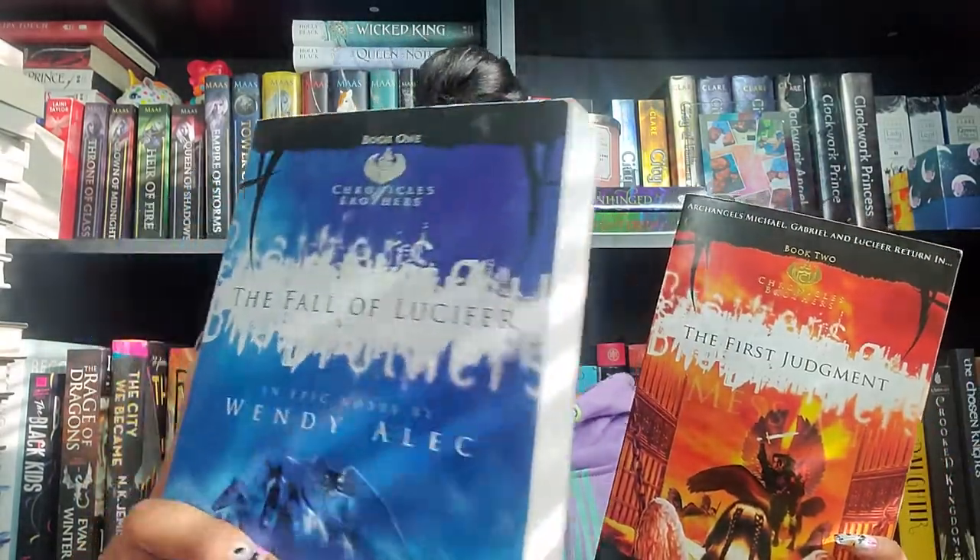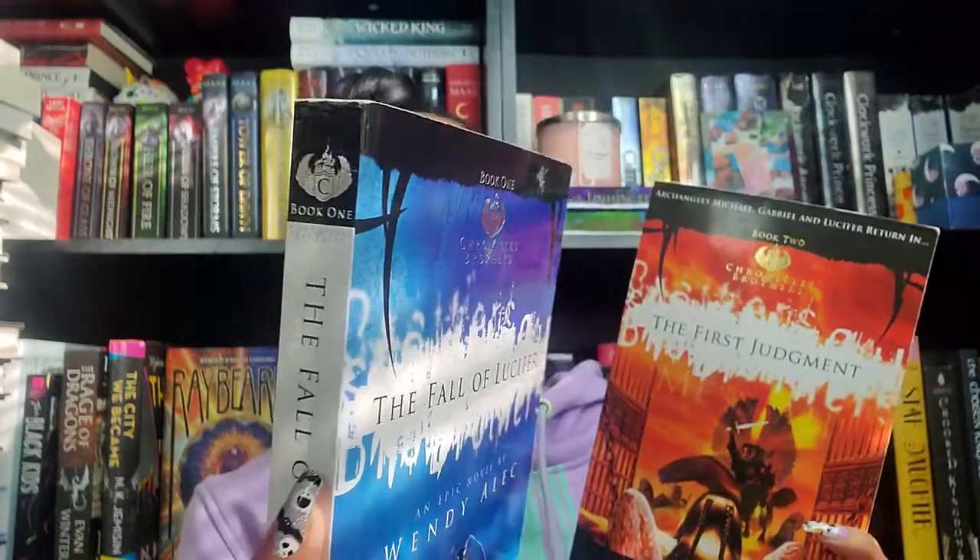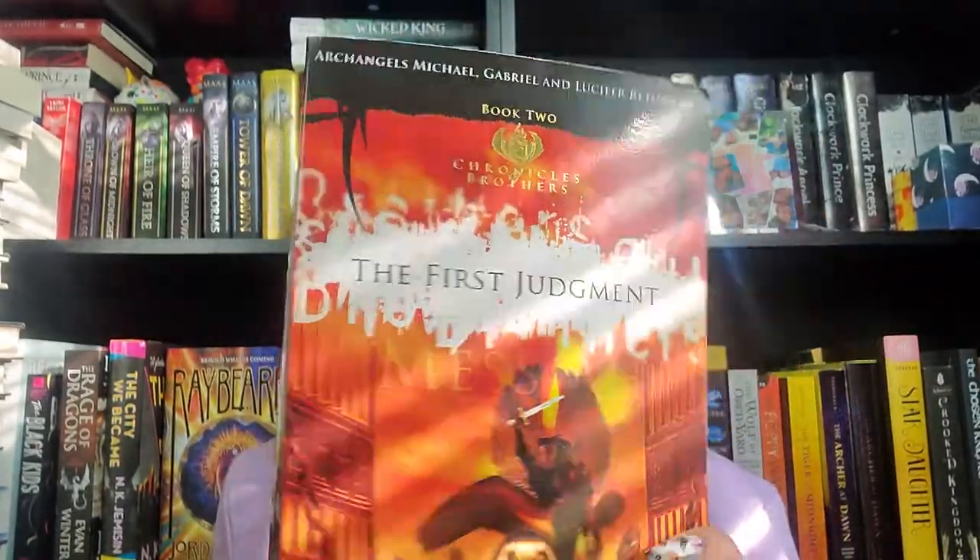Next is Curio by Evangeline Denmark - I heard this has some Christian aspects but it is more steampunk fantasy and I love steampunk. I haven't found that many steampunk novels so I'm excited to read this. The next two books are from the same series, The Chronicle of Brothers. Book one is called The Fall of Lucifer by Wendy Alec and it's Christian fantasy. The sequel is called The First Judgment: Messiah. I love the foiling - this one has silver and the other has gold.